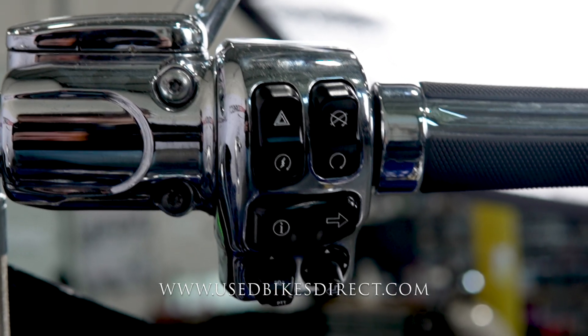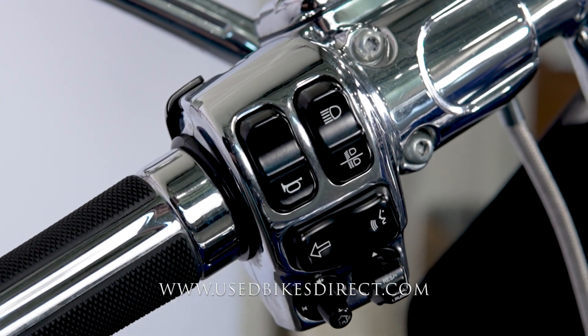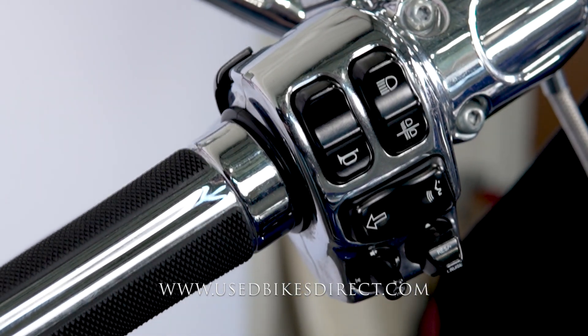Obviously plenty of chrome wrapping around the bike that you see here. Over on the left-hand side, the usual headlight, left turn signal, and horn, as well as that trip button up by your index finger, and your cruise control and audio controls on the bottom.